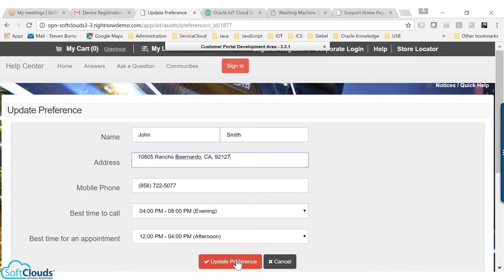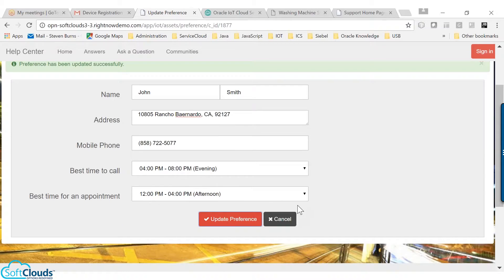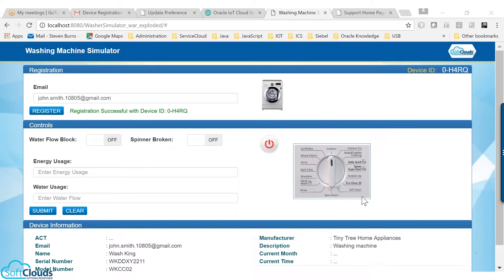Now let's see how this connected device and the monitoring service provides value to the customer. On a weekend, John loads the machine with the clothes to wash, adds the detergent, and starts the washing machine, and finds that water is not flowing into the machine.